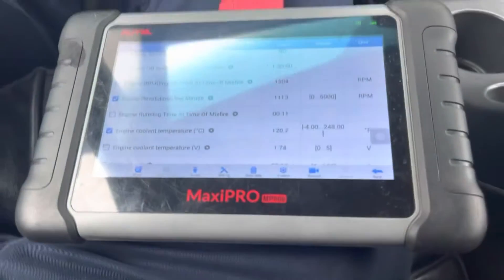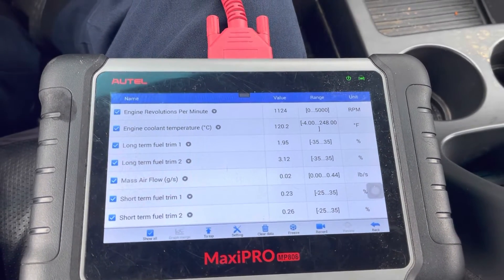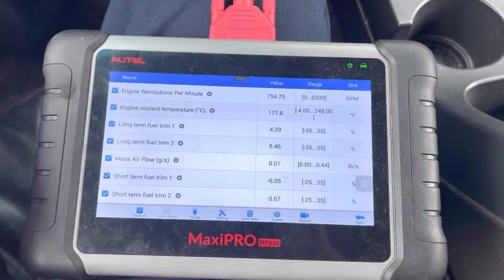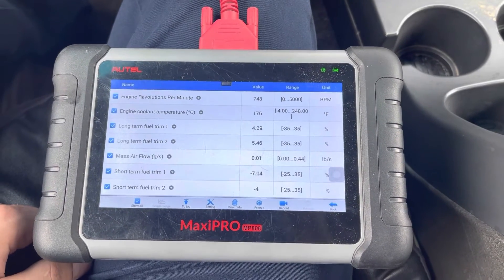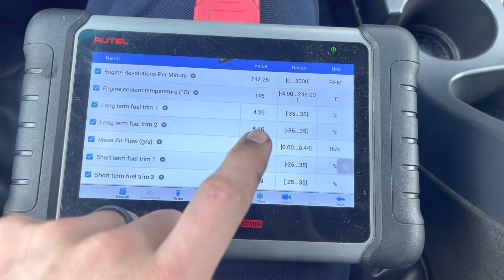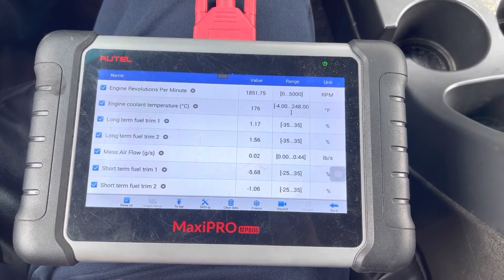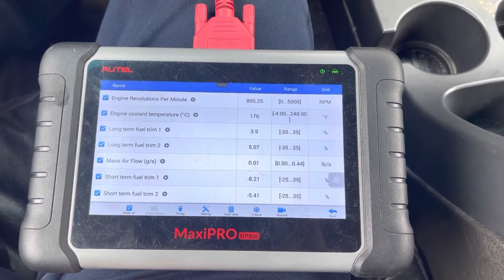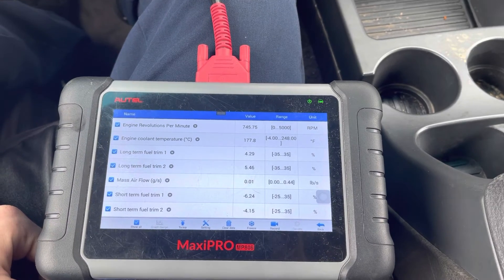Let me pull the data back up. That's a good sign — long-term fuel trims on bank one and two are immediately down. The engine's warmed up now, at about the same parameters as when the check engine light was set — about 176 degrees at idle. The long-term trims on bank one and two are both normal at about 5 percent. I rev it up and we're still okay. Definitely not 25 percent anymore. I'm going to say we got this fixed — I'll clear the check engine light and have the customer drive it.